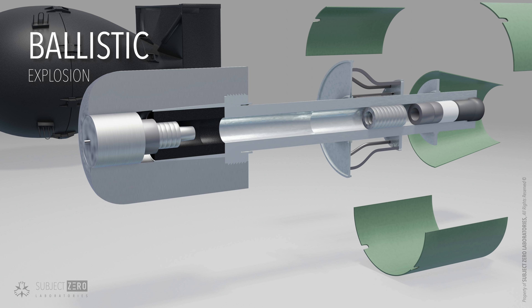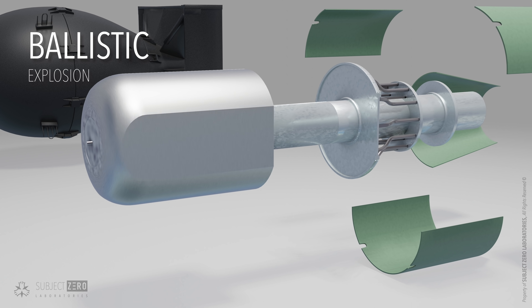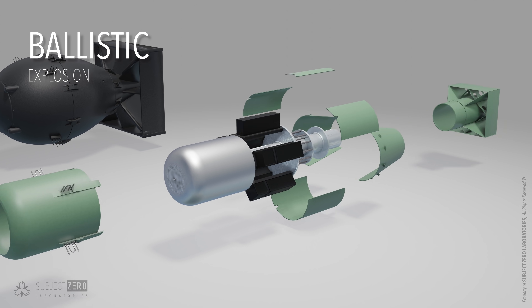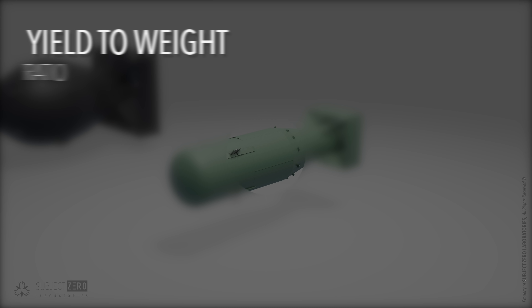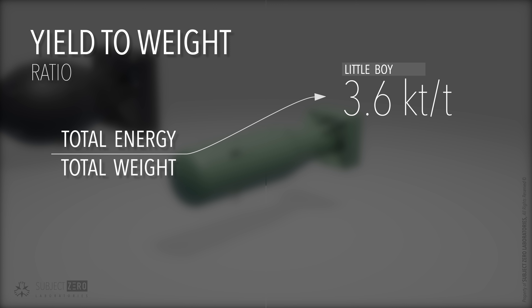This method is quite inefficient in terms of uranium needed versus blast yield. Physicists define this as the yield-to-weight ratio — a simple calculation where you take the total energy released divided by the total weight of the bomb. Little Boy had a yield-to-weight ratio of 3.6 kilotons per ton. In comparison, the Fat Man bomb had a yield-to-weight ratio of 4.6 kilotons per ton.